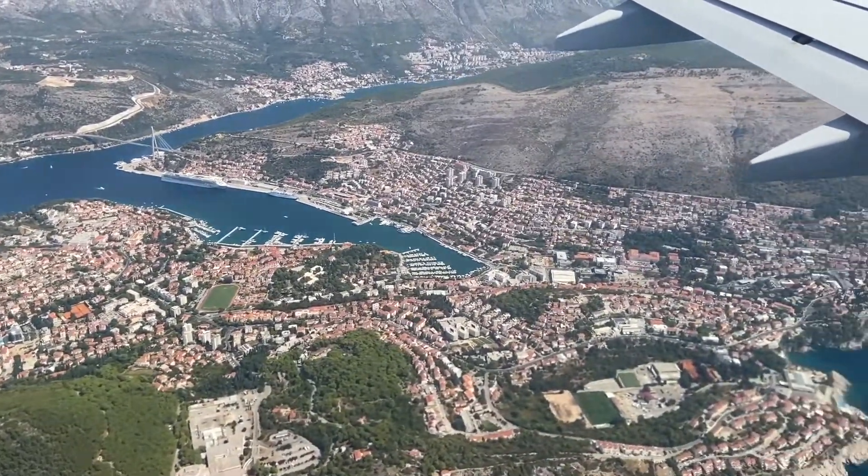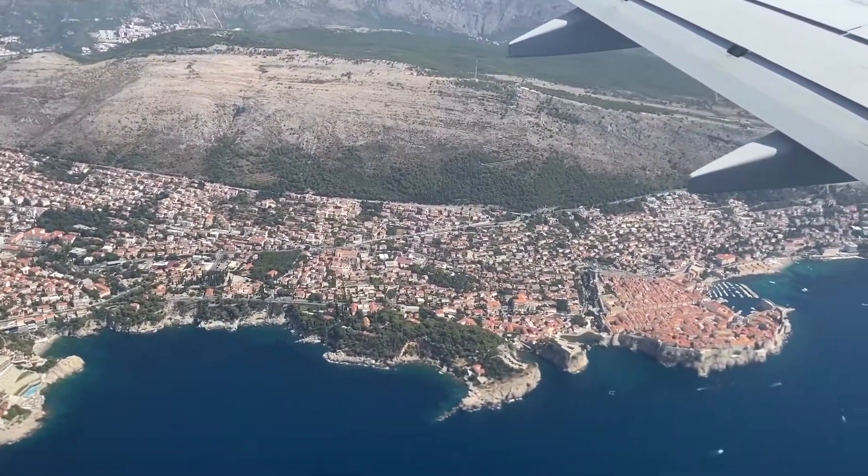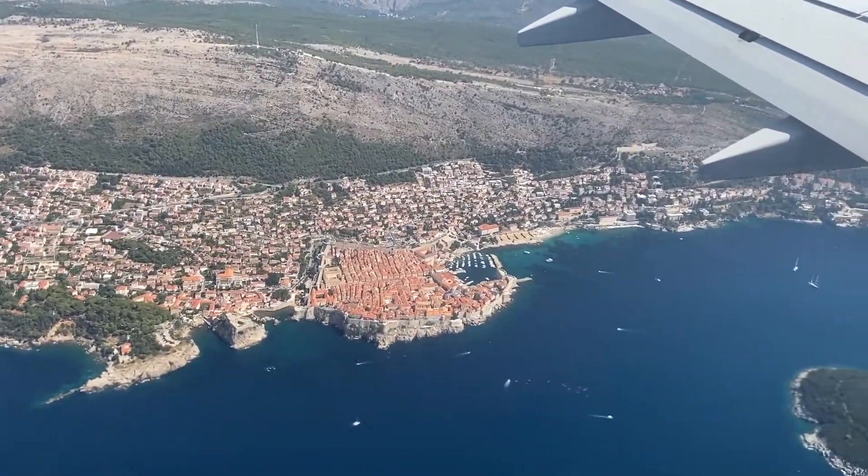First off, you get a really nice view of Dubrovnik and the old town when flying in from the airport on the left hand side of the plane.